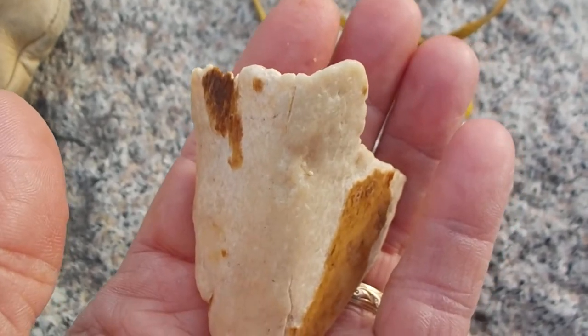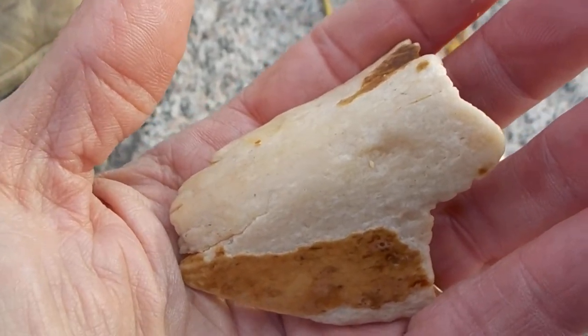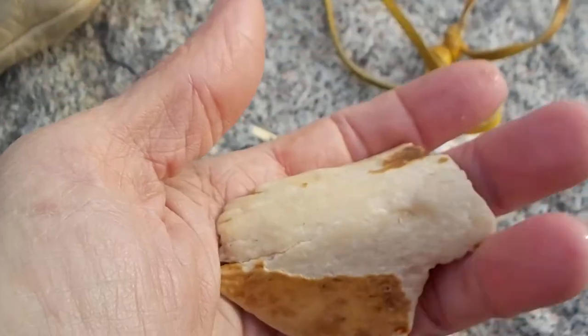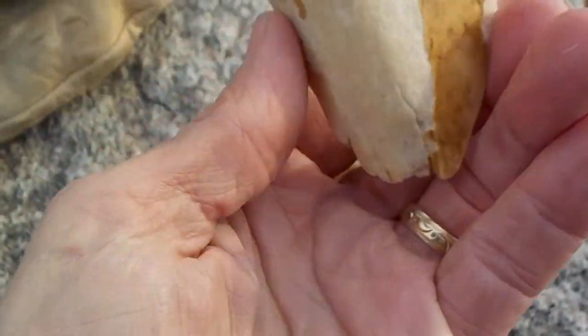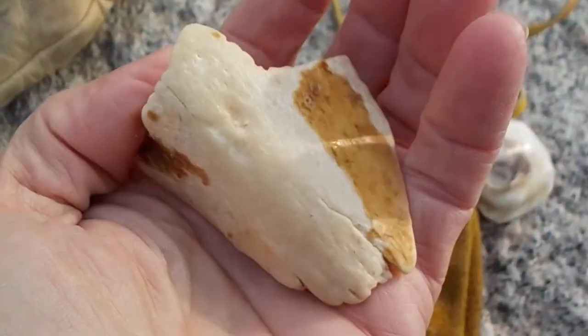In order to study artifacts from ancient peoples, you have to learn how they made their tools and what they made their tools from. This is just one of the materials that important tools for early peoples were made from.